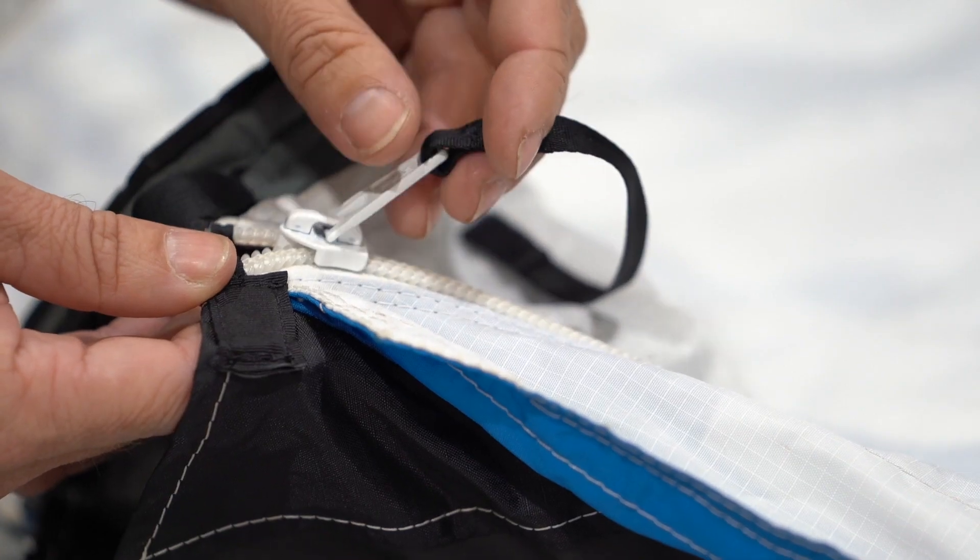We use a lot of zippers on our products, specifically wingsuits. So we try really hard to have the best quality of everything, including zippers. So we use a brand called YKK, which are the best zippers we've been able to find by far. They're the most robust, durable, and functional.